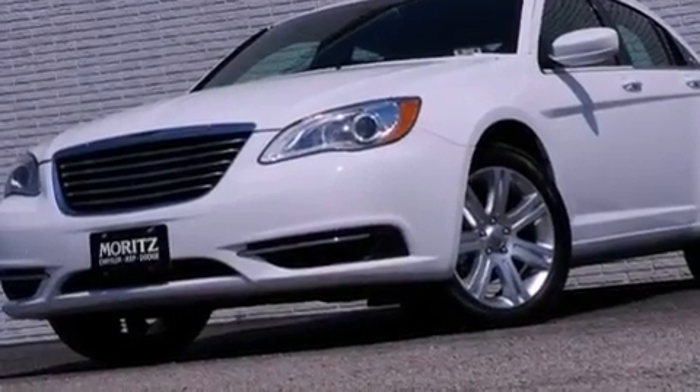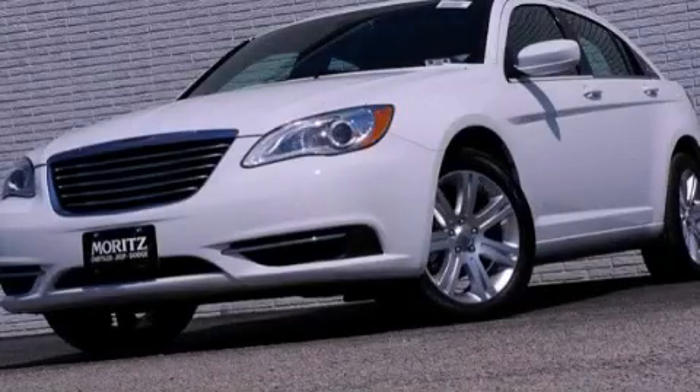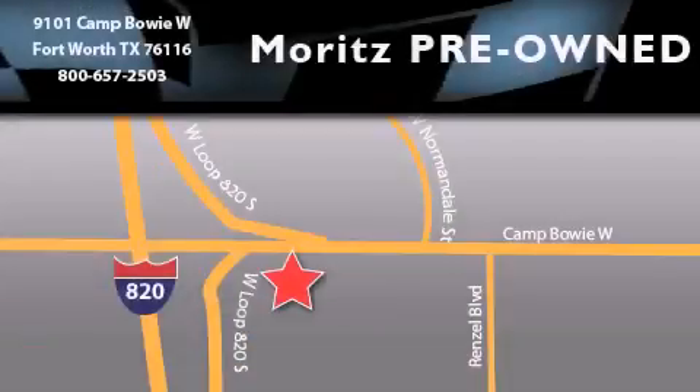We hope you found this video informative. Please contact us today. Maritz Chevrolet Chrysler Jeep Dodge is located at 9101 Camp Buoy in Fort Worth. Our goal is to exceed all of your expectations to ensure that you'll return for future visits.